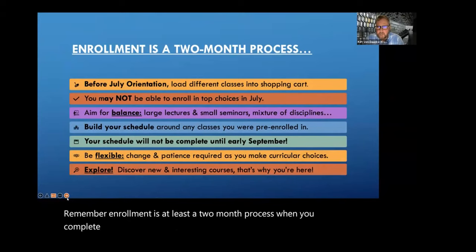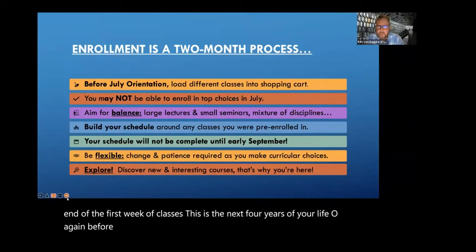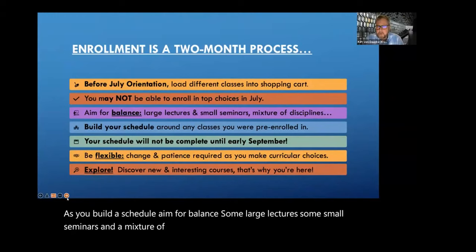When you complete the pre-enrollment survey, you're not done. When you enroll in classes while you're here in July, you are not done. You will not be done till the end of the first week of classes. This is the next four years of your life. Before July, load different classes into your shopping cart. Know that you may not be able to enroll in all of your top choices in July. That's okay. As you build a schedule, aim for balance — some large lectures, some small seminars, and a mixture of disciplines.